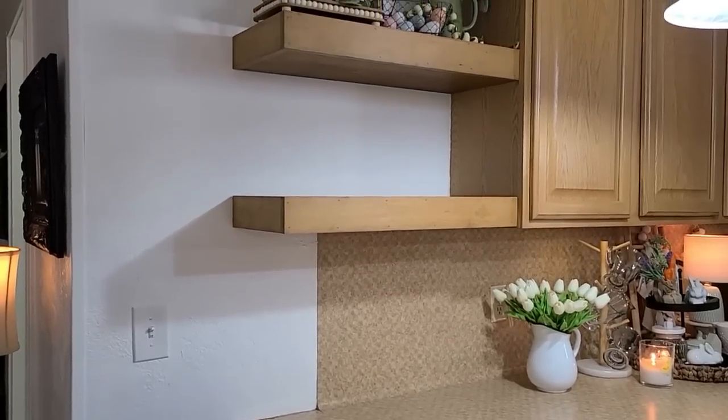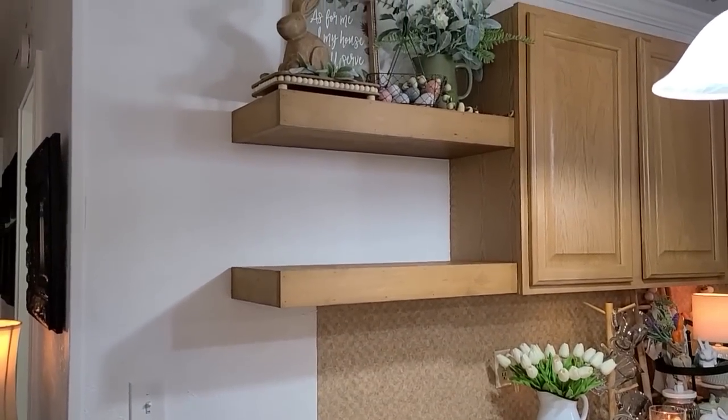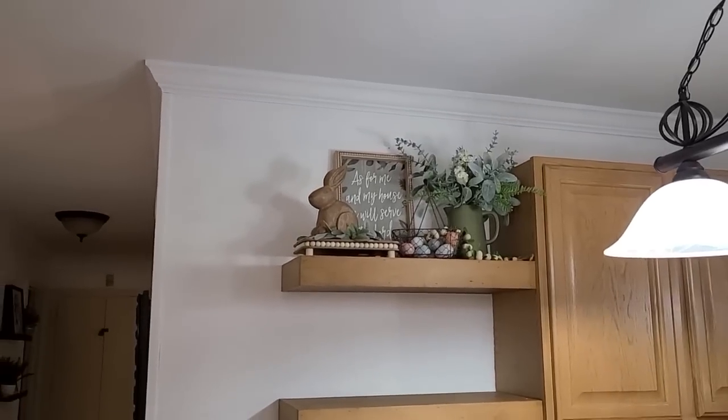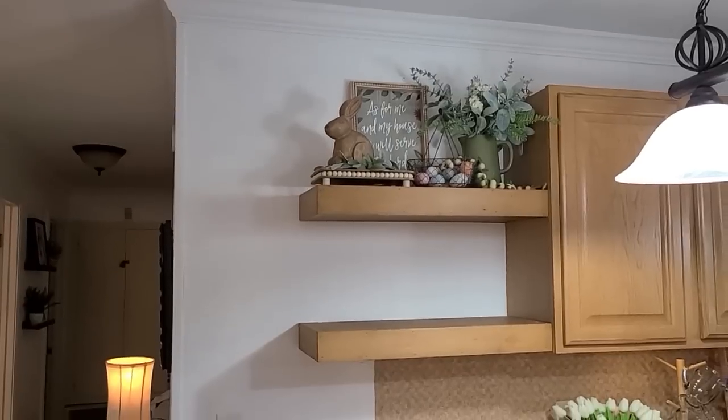Here's the look from the floor. I think it is so, so pretty. I'm loving that little Easter bunny up there - well worth the money I paid for it. So now let's work on the bottom shelf.